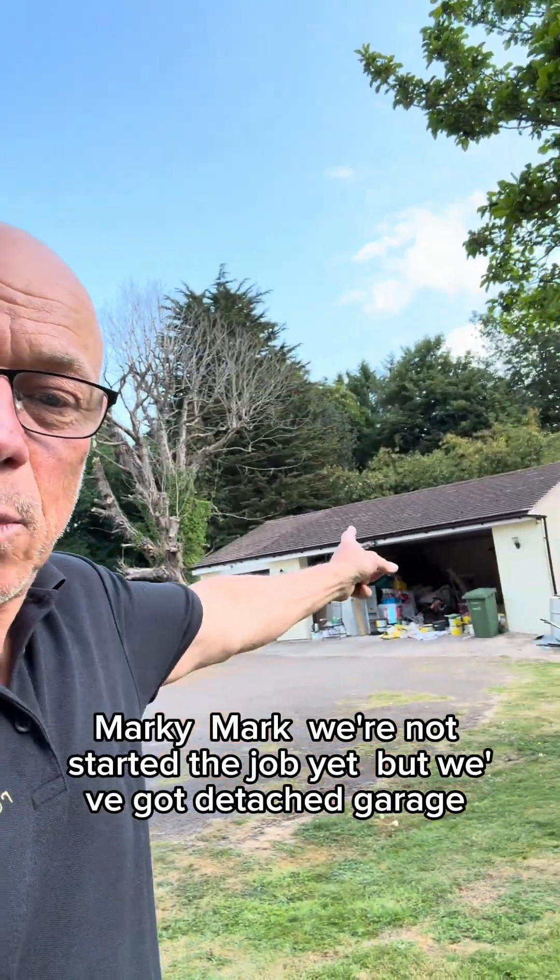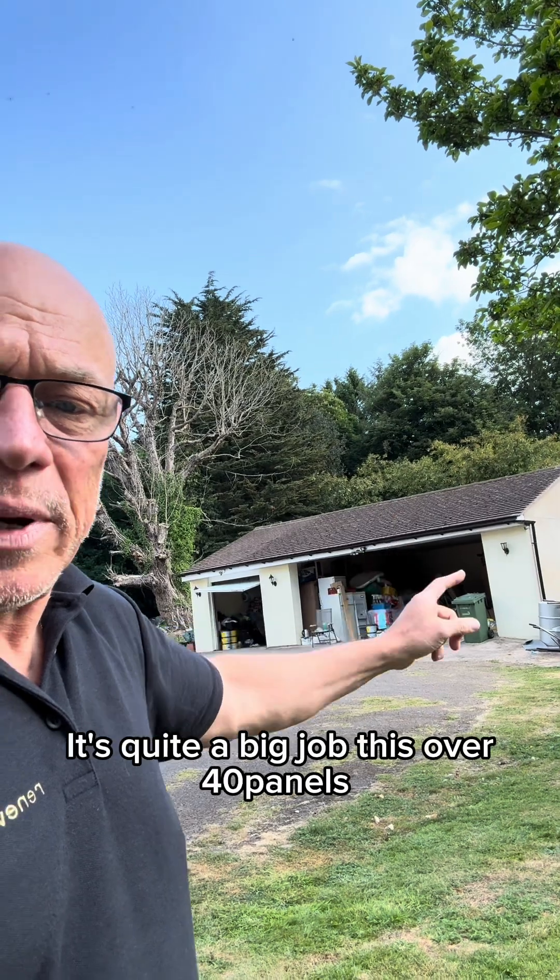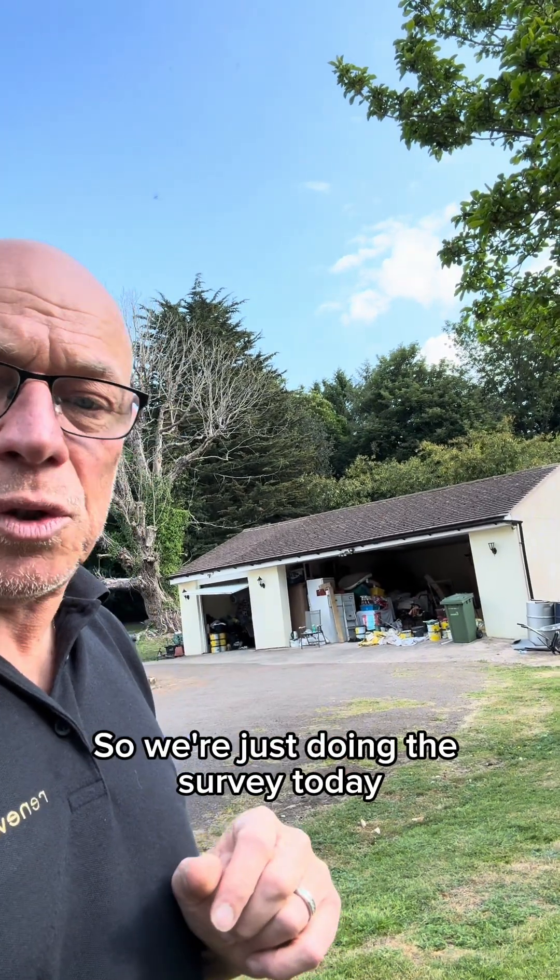Mark and Mark. We've not started the job yet, but we've got a detached garage. We're putting panels on there. It's quite a big job this, over 40 panels.